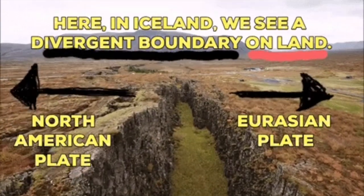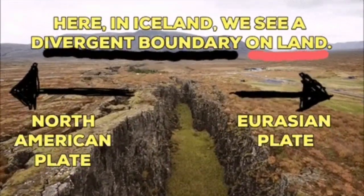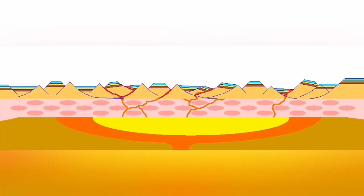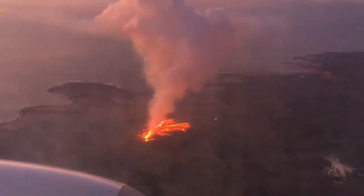The splitting of the ground between the Eurasian plate and the North American plate — where this splitting is happening, the fault lines drop down, the stretching of the ground, magma rising, we will have eruption.